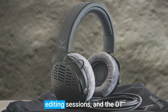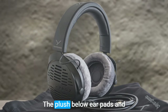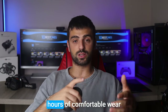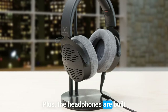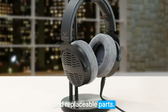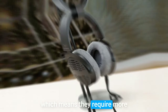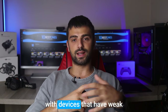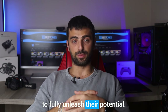Comfort is key during long editing sessions, and the DT900 Pro X delivers in spades. The plush velour ear pads and adjustable headband provide a luxurious fit that allows for hours of comfortable wear without any strain or fatigue. Plus, the headphones are built to last with sturdy construction and replaceable parts. Now, these headphones have a relatively high impedance, which means they require more power to drive them effectively. If you plan on using them with devices that have weak amplification, you may not be able to fully unleash their potential.